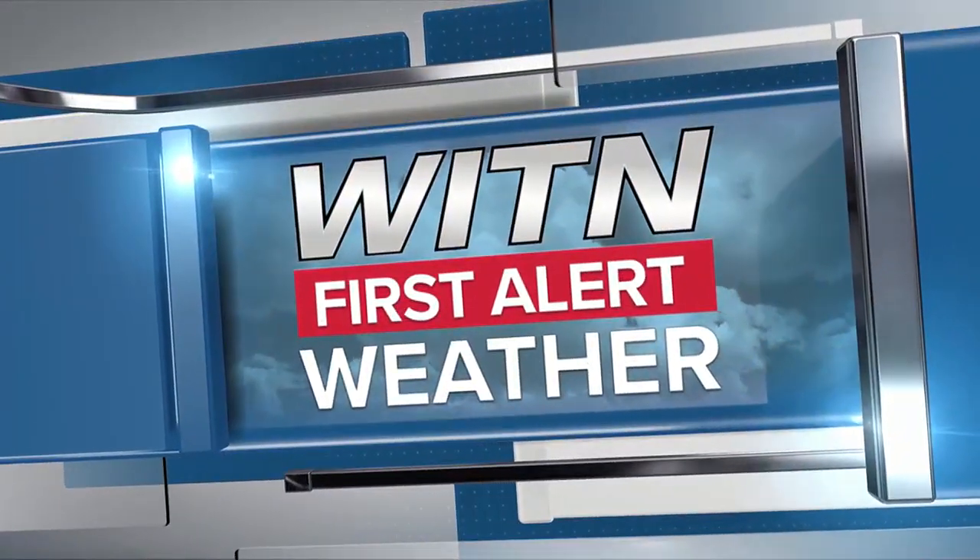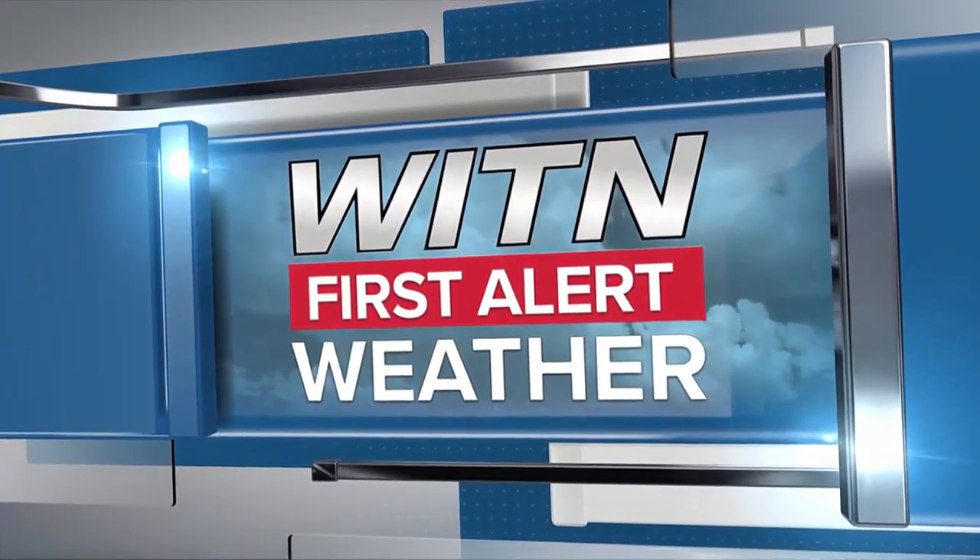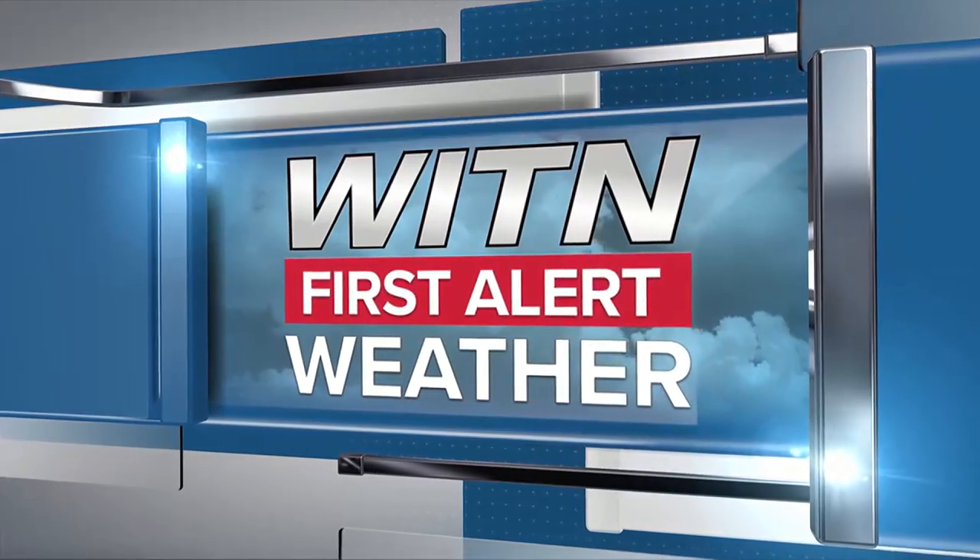From your most watched, most trusted weather source, here's your certified most accurate first alert forecast.